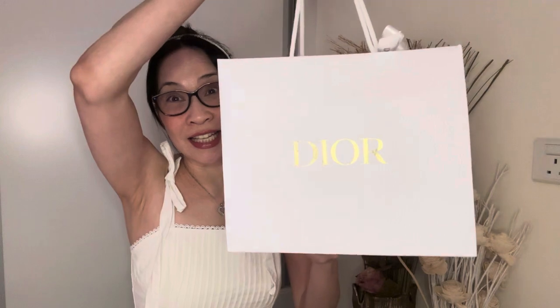It is an unboxing video and I am a beauty junkie, I admit it. I love products from Dior and Chanel, and today let's see what I got in this goodie bag.